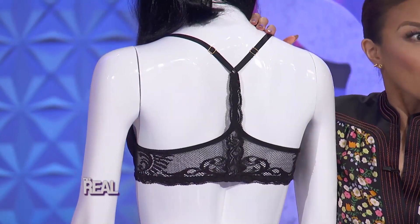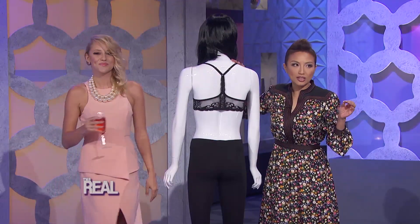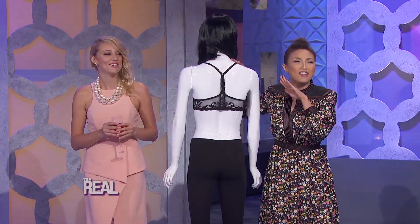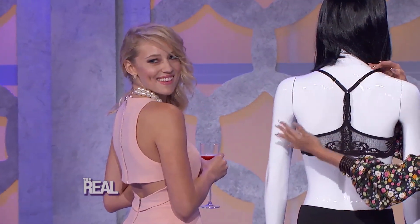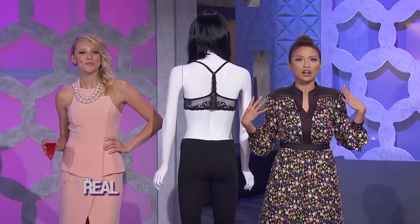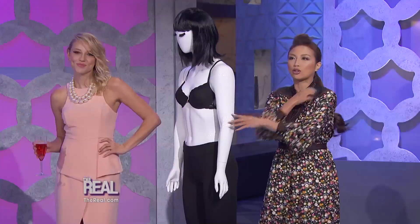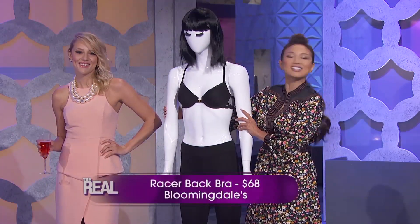I need one of those! So ladies, we all know what the VPL is — the visible panty line. It happens for bras too, and it's a big fashion no-no. The racer back bra gives you that perfect invisible appearance, and it's a great solution to eliminate those unsightly bra straps when you're wearing a top that cuts into the shoulder area, which actually makes your shoulders look so nice and square. These are often more comfortable too, because you aren't worrying and shuffling with your dress — which can make you look less confident. This bra is from Bloomingdale's and costs $68.